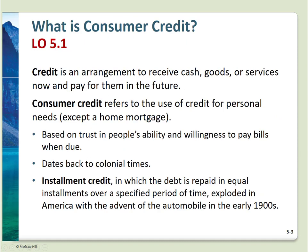Before we look at the advantages or disadvantages, we need to be clear on definitions. Credit is an arrangement to receive cash, goods, or services now and pay for them later. Consumer credit refers to the use of credit by individuals, excluding home mortgages. And as mentioned, consumer credit is a major force in the U.S. economy.